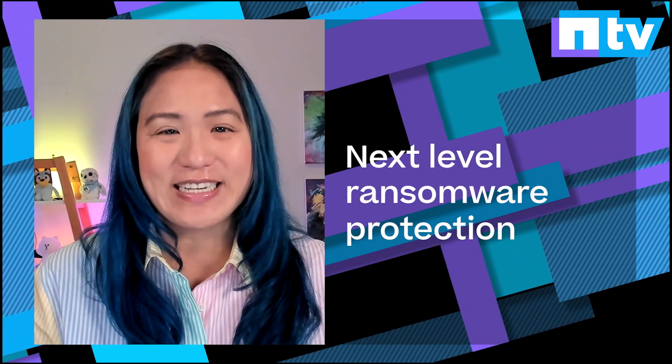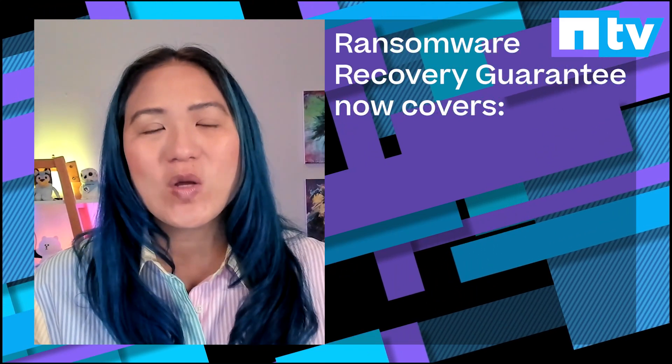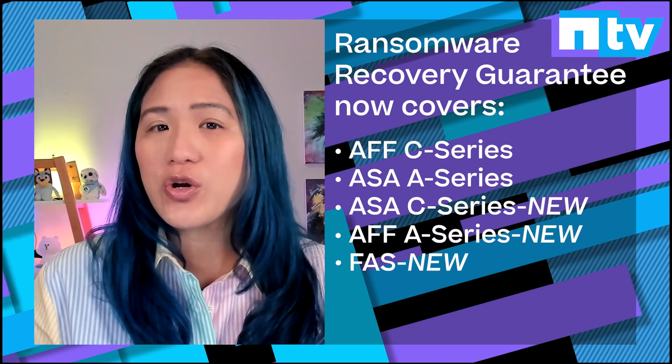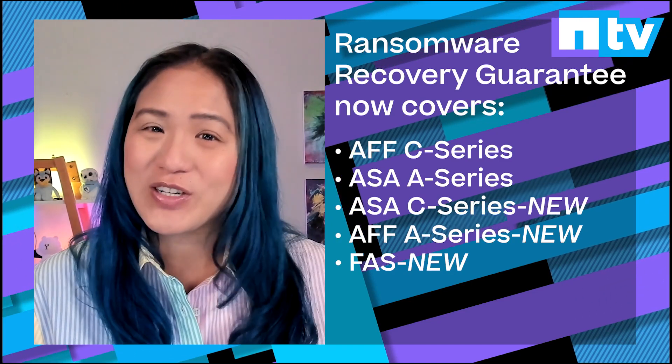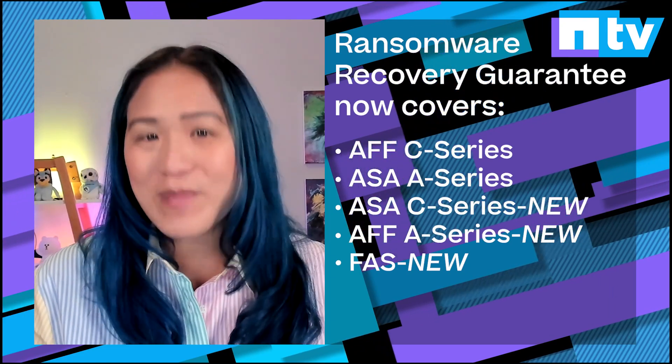NetApp is bringing you next-level ransomware protection. The NetApp Ransomware Recovery Guarantee now includes all ONTAP on-premises systems, assuring recovery from NetApp snapshots from any ONTAP on-premises system. It could save you millions of dollars.